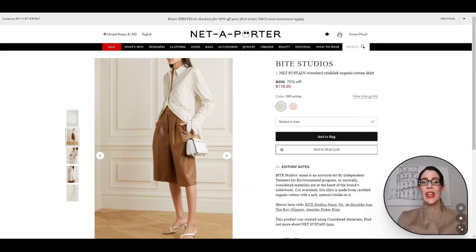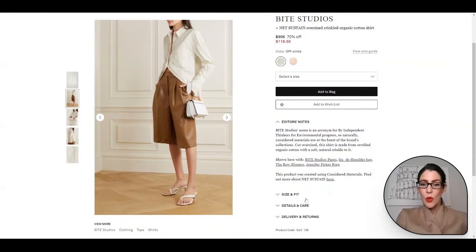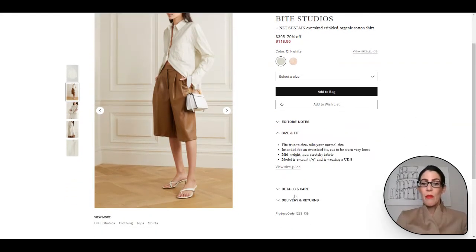At the $118.50 price point, you definitely can't go wrong. It is a gorgeous shirt. For reference, the model is wearing a UK 8 and she is 5'9". Now let's hop over to the next trend.